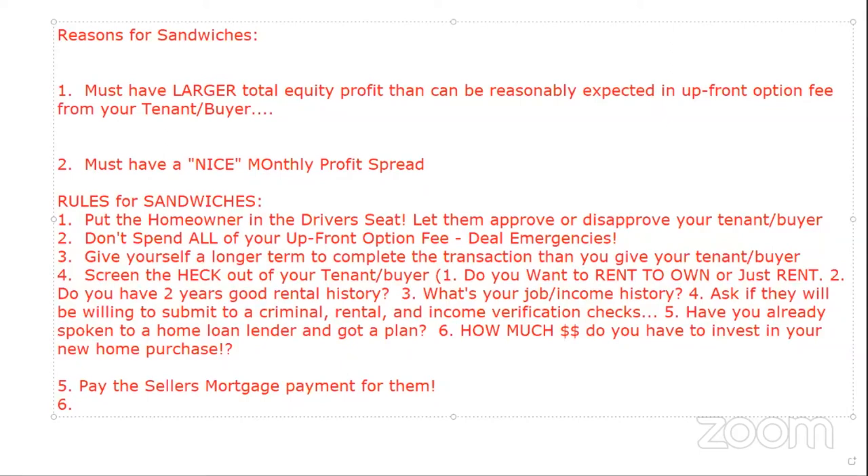You could use an escrow company or do it yourself. I've done it myself, but with more sandwiches coming I'll probably use an escrow company. Paying the mortgage directly to the mortgage company gives me peace of mind.